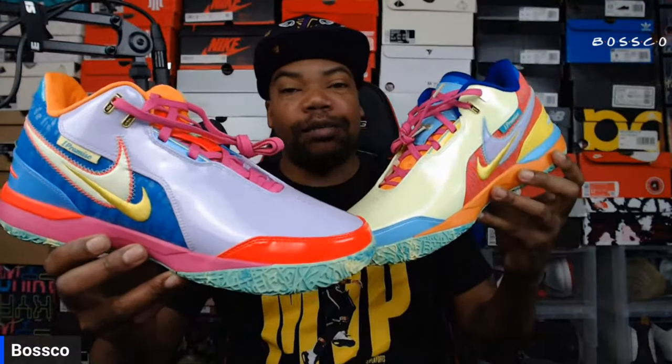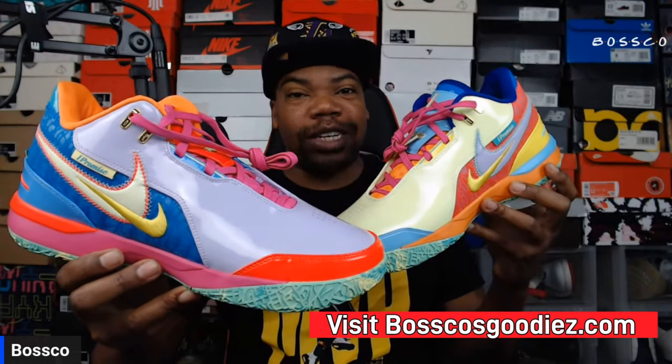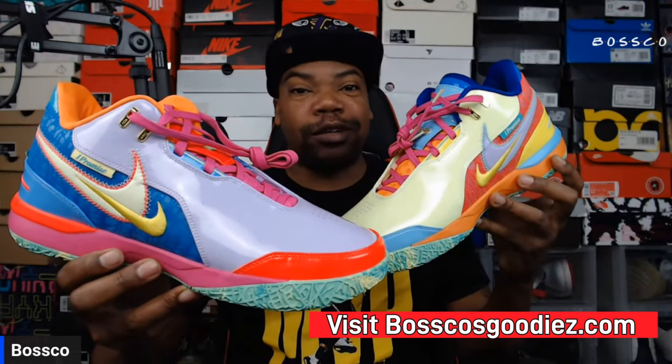What's good YouTube, your boy Bosco back again with another sneaker review. Today we're talking about the Nike LeBron Next Gen AMPD — this is the I Promise colorway, truly one of the best so far. Let me know what you guys think, let's go ahead and jump into some details.